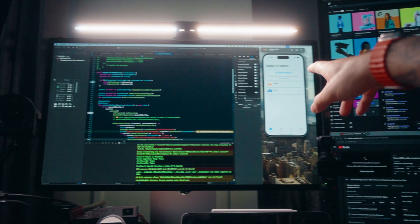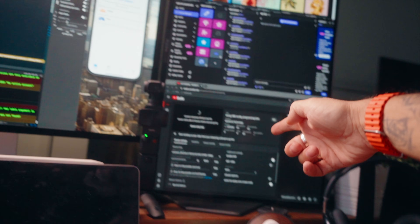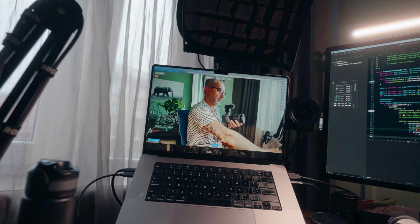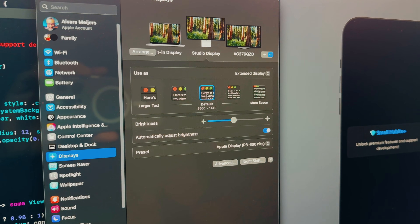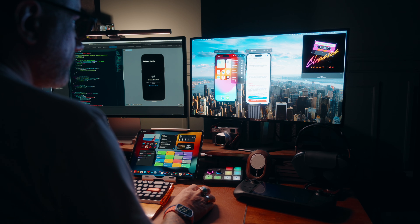My main use case for this monitor is as an additional screen for documentation, Slack, a music player, or the simulator. But when I really need it is during streaming: the main screen has Xcode and the simulator, then I have music up top, my Twitch chat, my YouTube chat, and I can switch between cameras. As for why I didn't buy a 4K monitor — 27-inch at 1440p works well next to the Apple Studio Display since the size and resolution match, so the simulator looks the same size on both screens.